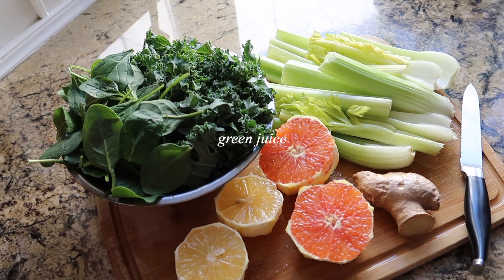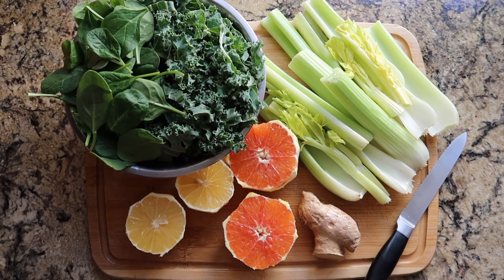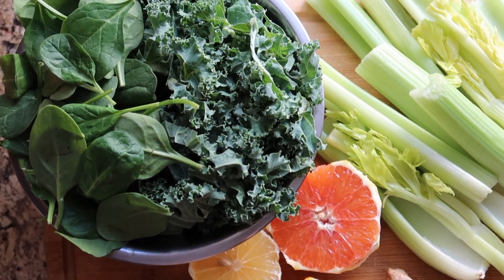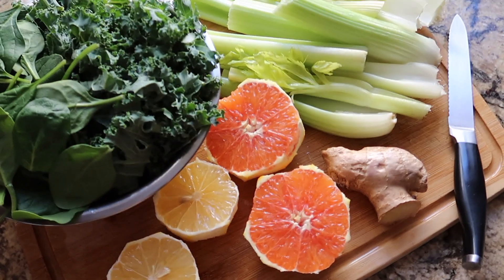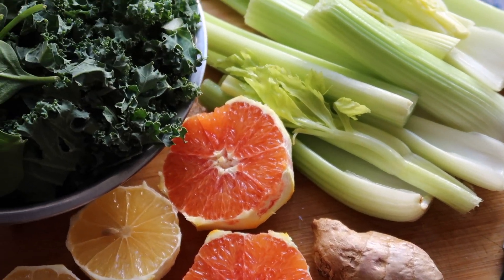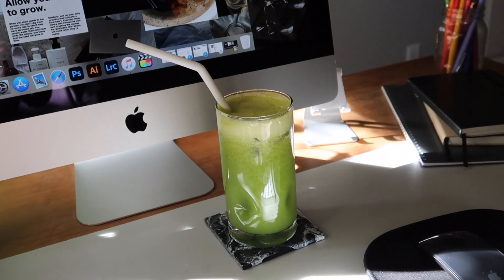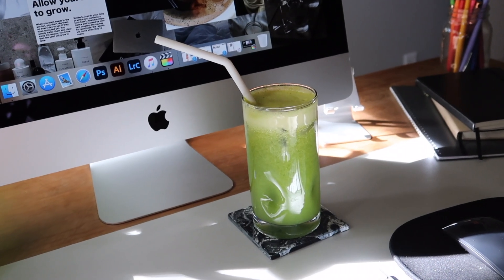I decided to make a green juice today as a snack. I don't follow a strict recipe — I always like some type of base like cucumber or celery for liquid, then whatever greens and citrus I have, sometimes an apple. Today I'm doing grapefruit, lemon, ginger, celery, kale, and spinach. I'll store the rest in the fridge for a few days — I don't make more than that because it loses nutrients over time. Feels good to get my greens in.